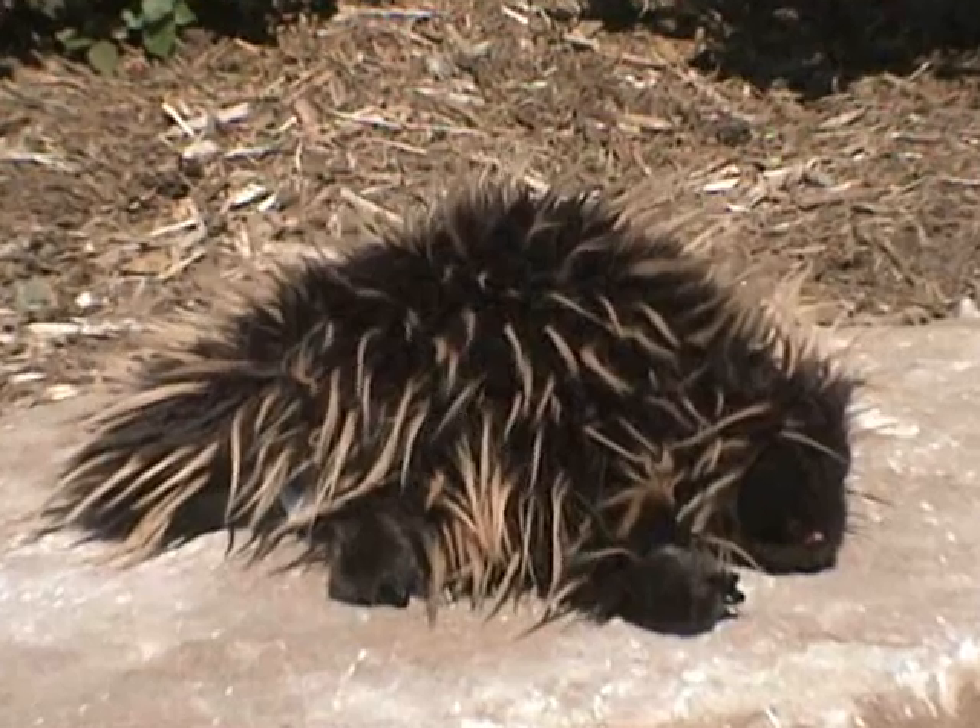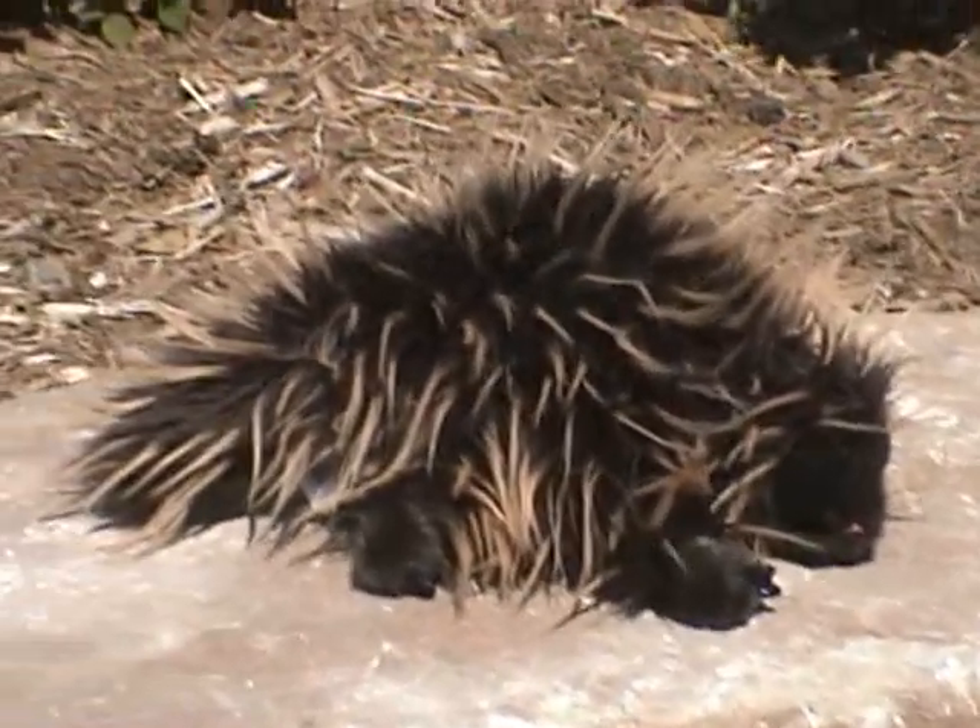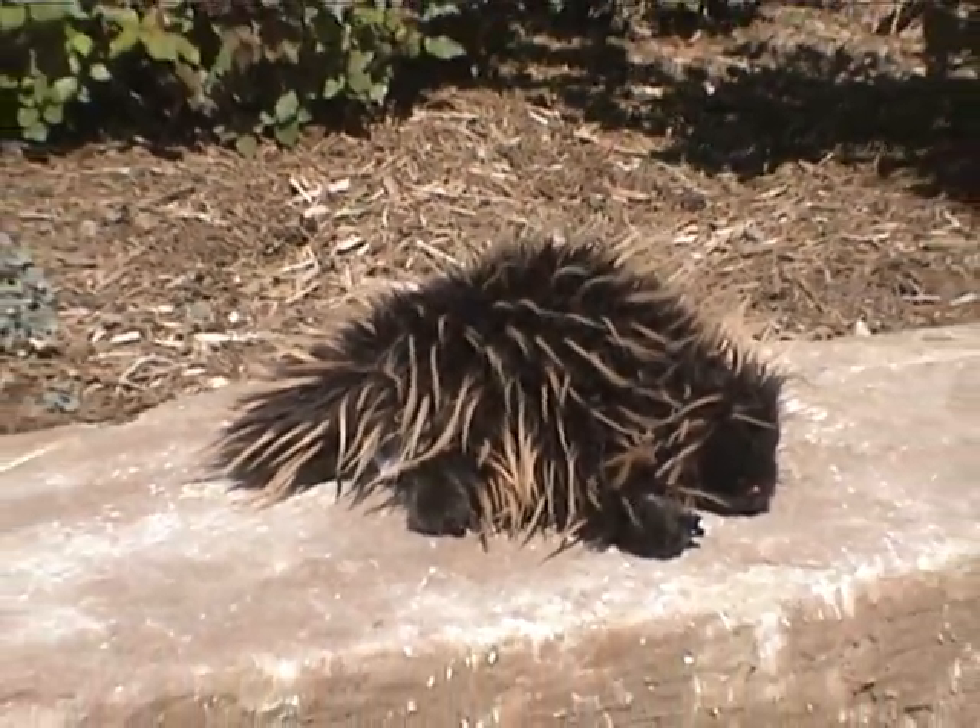Also in this category lies the elusive porcupine. The porcupine uses sharp, barbed quills to ward off any who threaten them. These quills, when they break off in the attackers, will move through the body at a rate of an inch a day until removed or they exit the body. Porcupines can have as many as 30,000 quills covering their body.